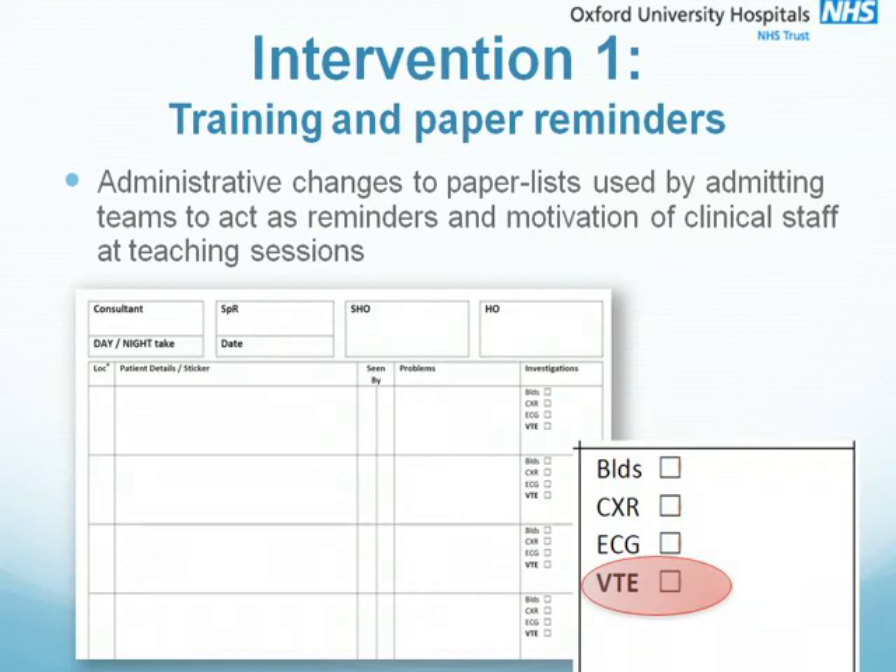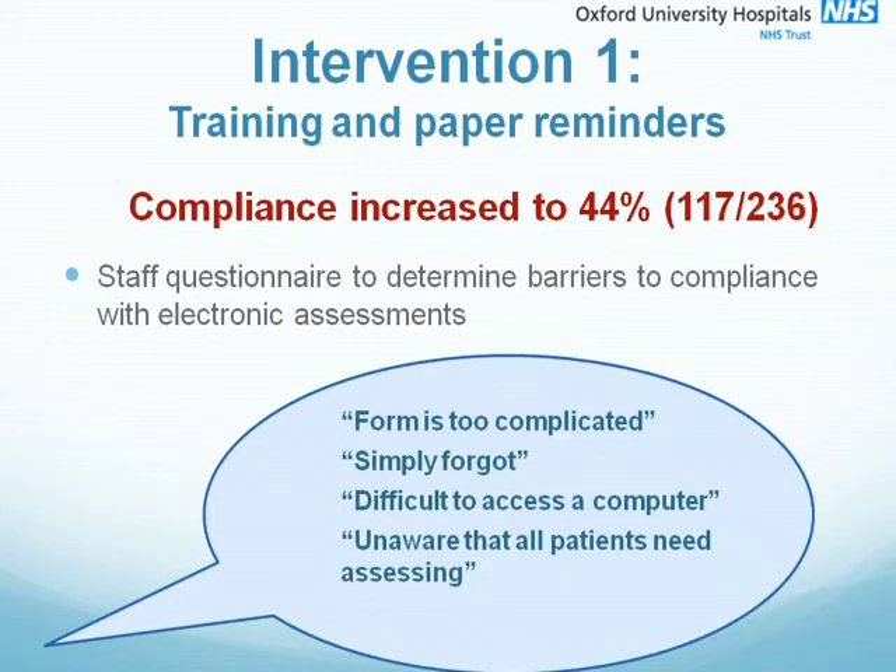Intervention one — we started simple. We altered the paper documentation used by the admitting teams. This form would be used by the admitting medical team to record patient details and their diagnosis for use at handover. In the investigations box on the right hand side, we included a box to tick for VTE. Very simple. This increased compliance from 23 to 44%. At this stage, we devised a questionnaire to establish the barriers as to why colleagues weren't completing the electronic assessments. The main themes were that they simply forgot, or that during a busy shift or on the post-take ward round, it was hard to access the static computers on the ward, making the forms a low priority.